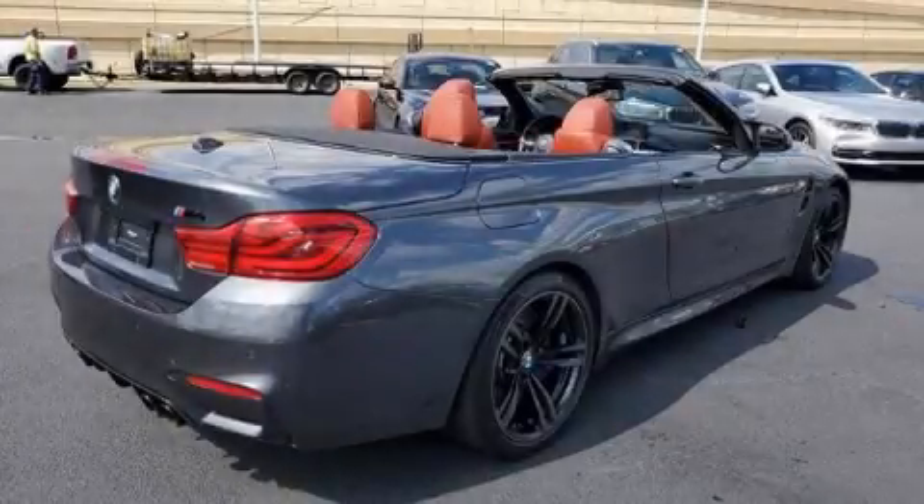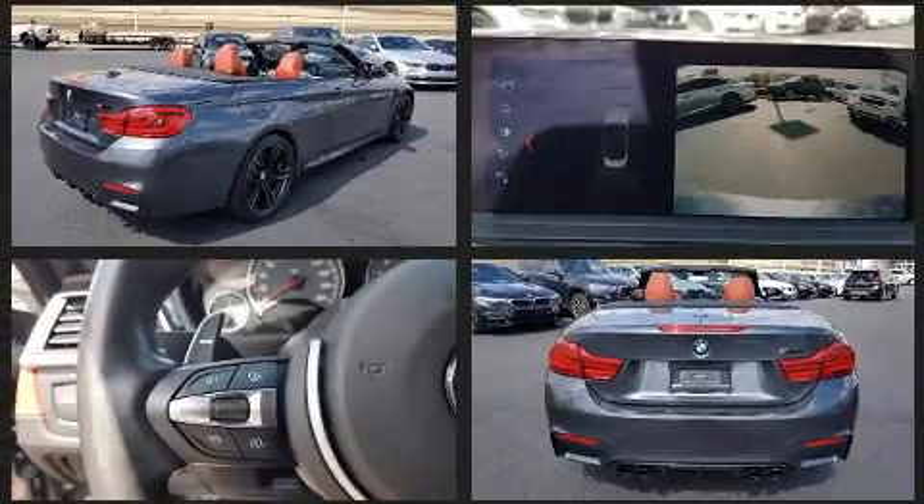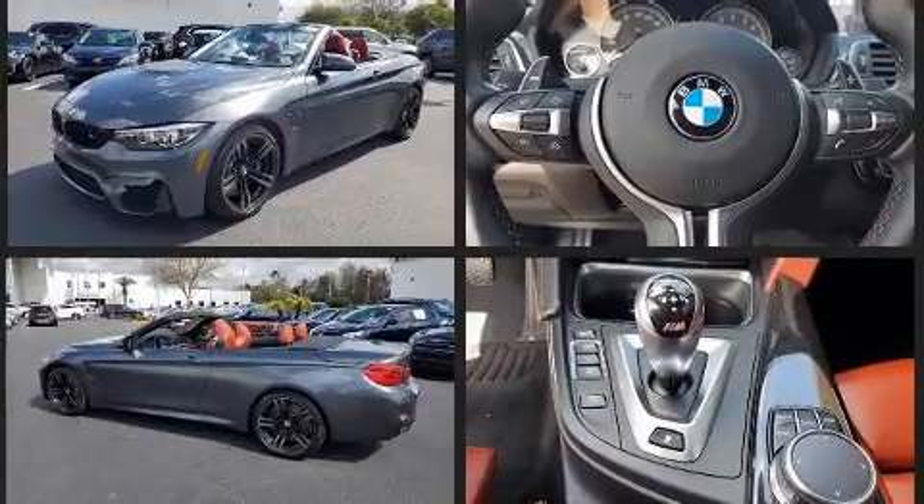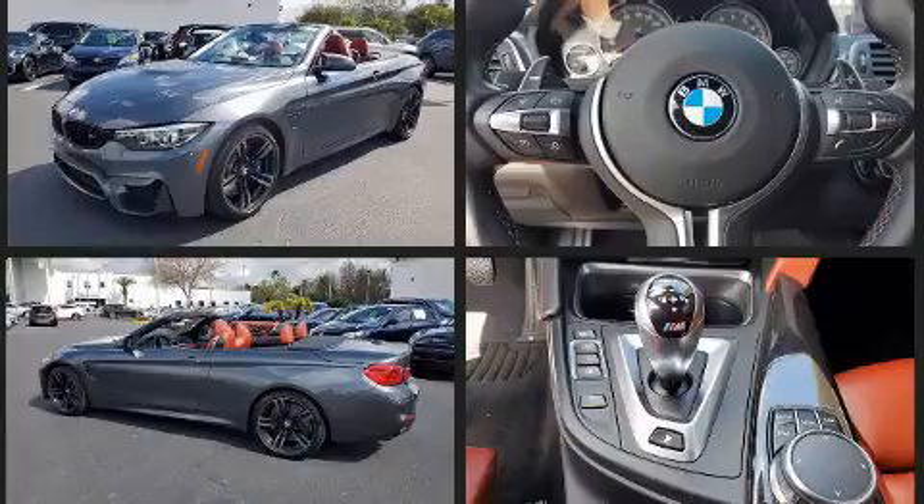Climb inside the 2018 BMW M4. With fewer than 35,000 miles on the odometer, this vehicle glistens in the crowded convertible segment. BMW made sure to keep road handling and sportiness at the top of its priority list.